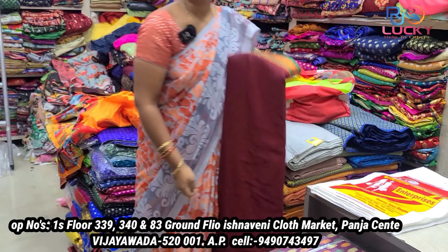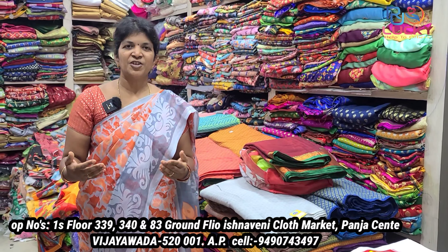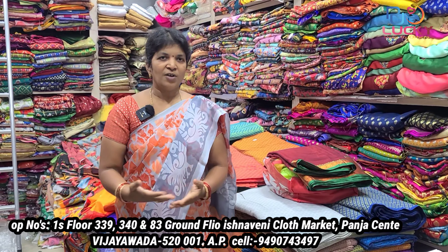You have a courier facility. Courier is available. You can also order online, and there is a video call facility.